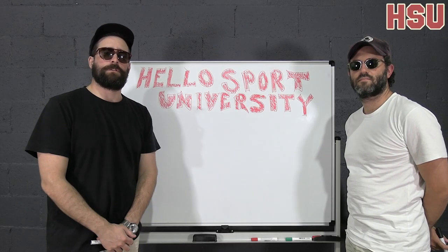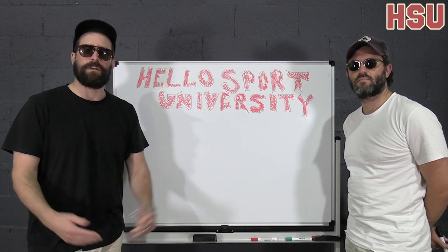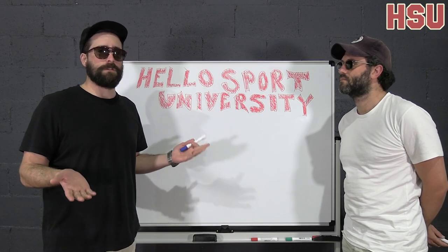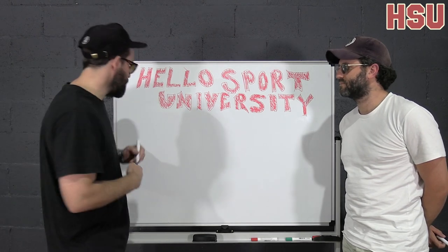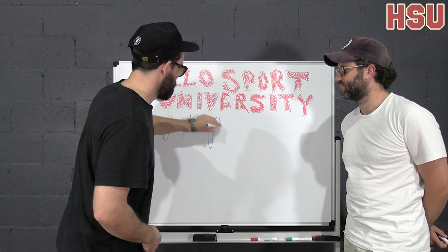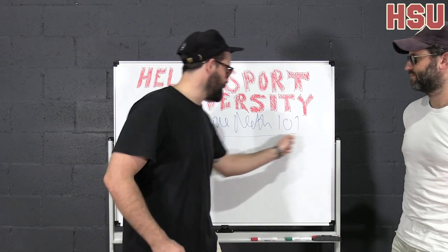G'day punters, dribblers, and welcome to the first ever course lecture for Hallowsport University. Very exciting. There are going to be a litany of subjects and courses for you to all take, but the first one that we are covering today is Rugby League Math 101.